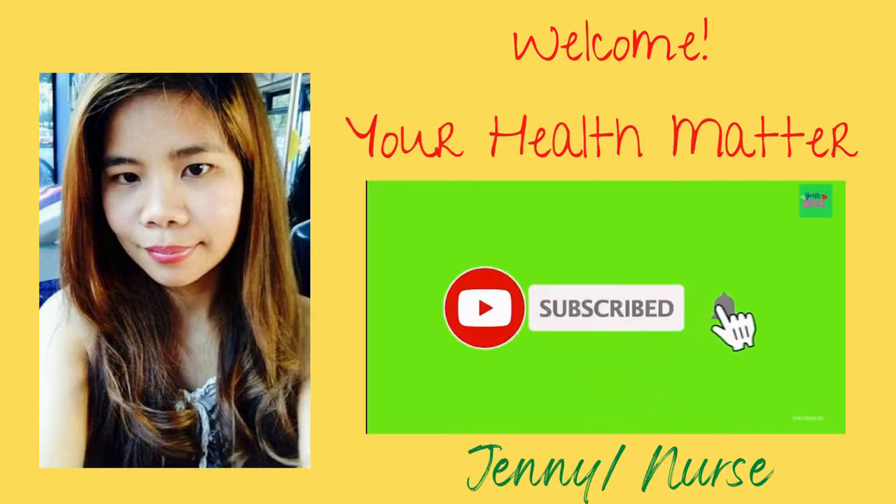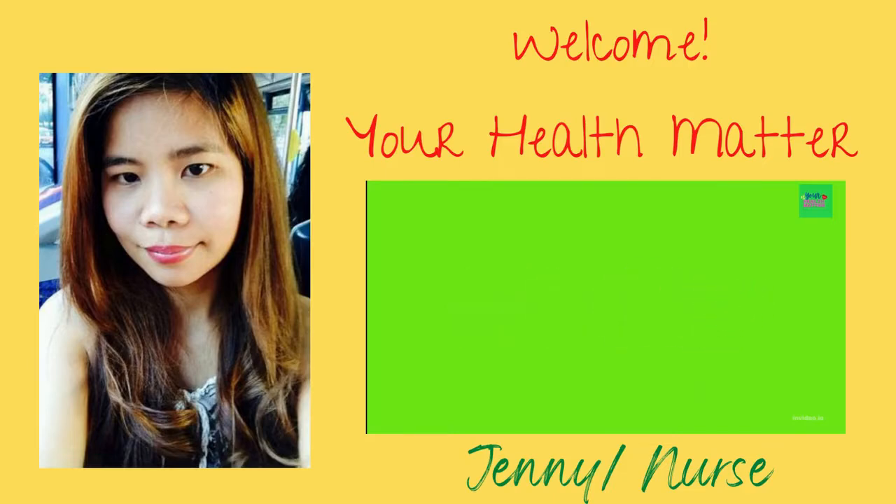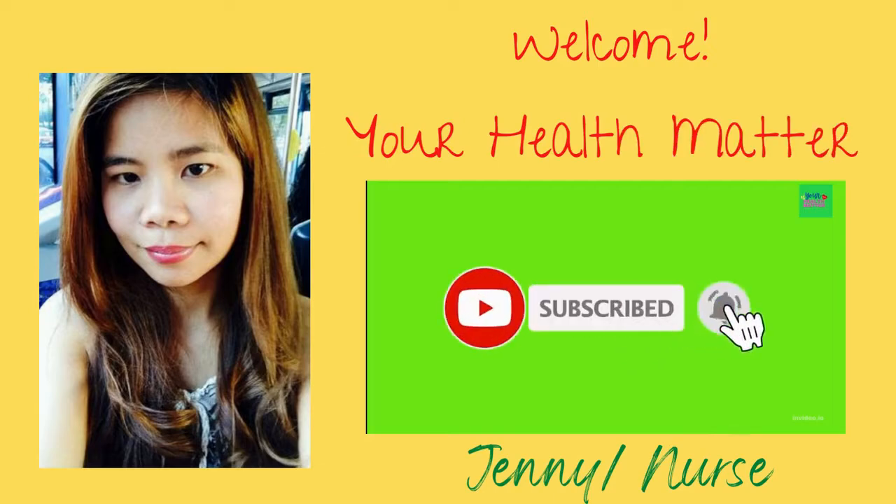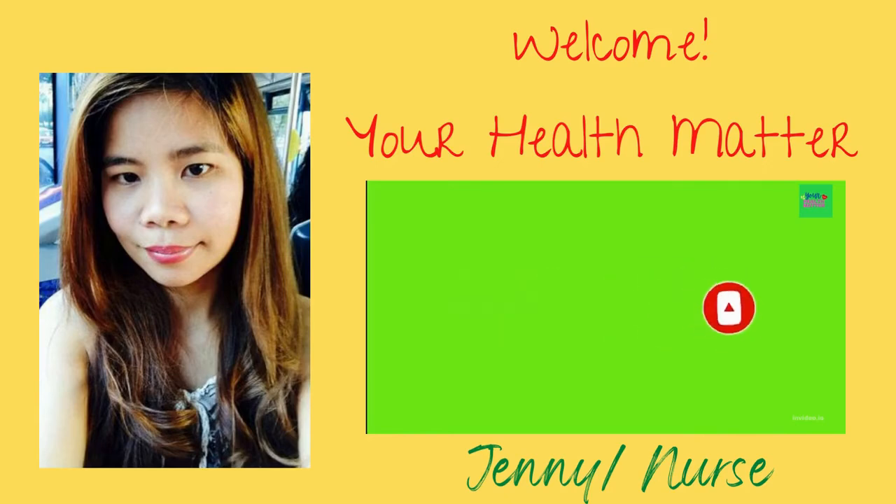Hi everyone, it's me Jenny from Your Health Matter channel. In today's video we will learn about the difference between glaucoma and cataracts, and can you get them both at the same time.